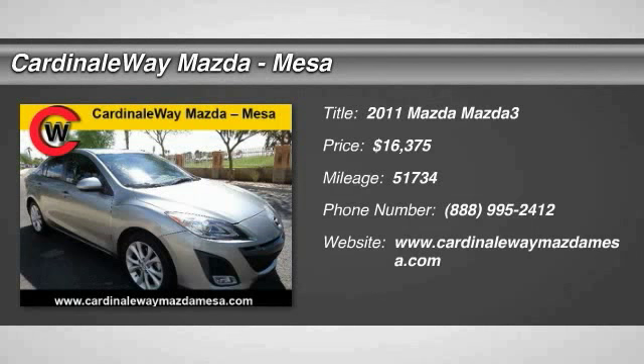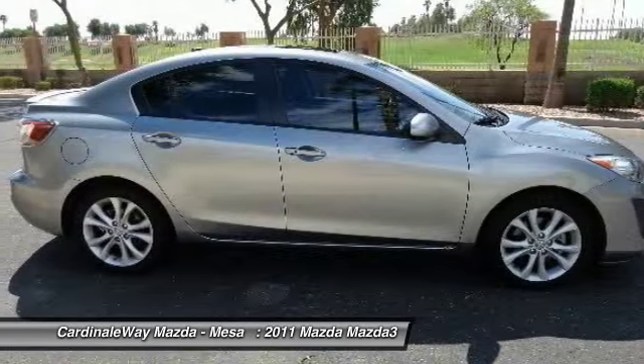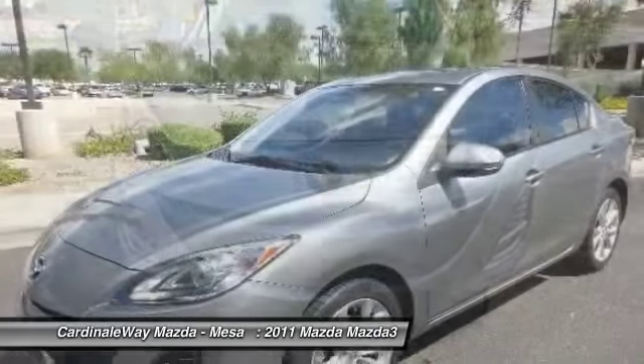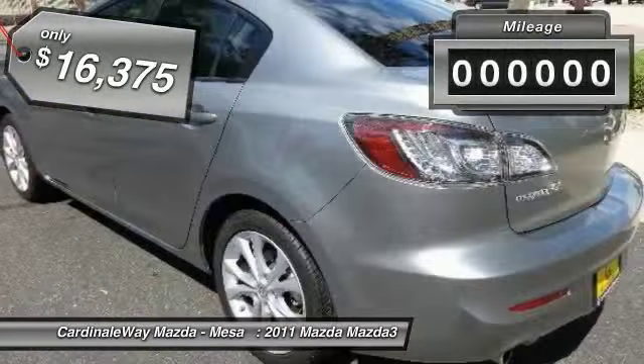The 2011 Mazda 3, a 2010 Car and Driver's 10 Best Award winner. The Mazda 3 meets your vehicle wants and needs. Powerful and economical, technologically savvy, and boasting top safety features, the Mazda 3 is the total package and is priced below $20,000.